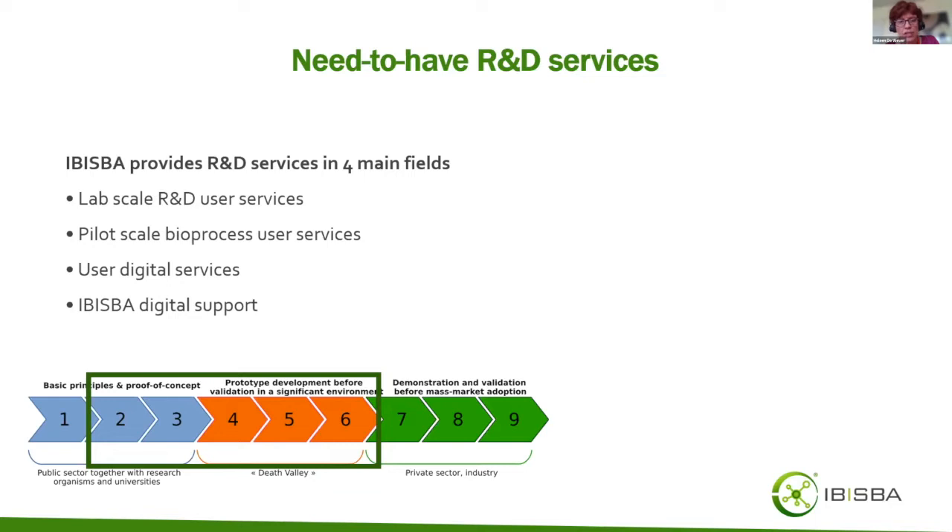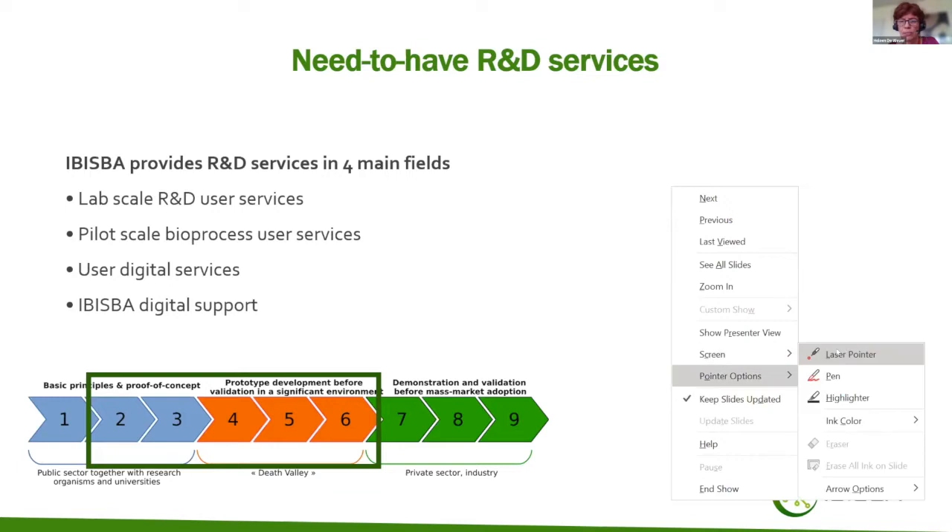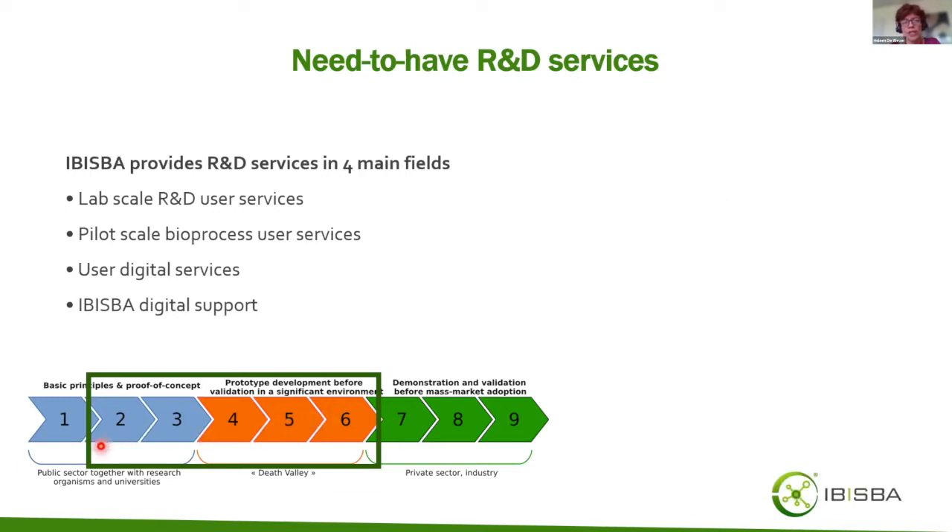The technology readiness level range we cover — which is unusual for ESFRI infrastructures — goes from TRL level two, basic principles and proofs of concepts, up to prototype developments validated in relevant environments, so up to technology readiness level six. We do include pilot scale bioprocess development work as well in our service offer.